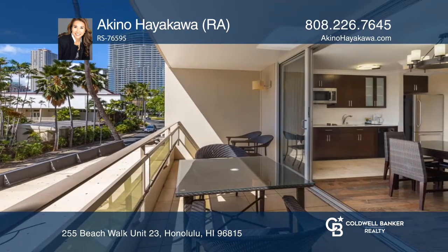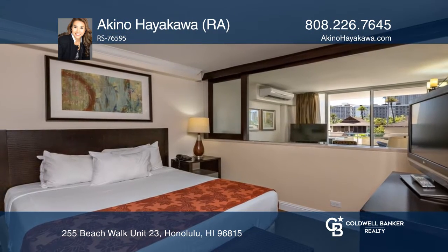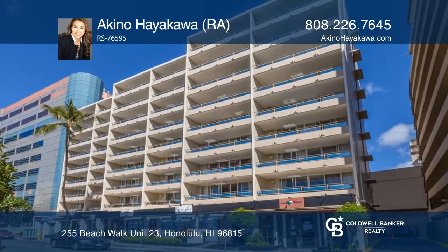This one-bedroom unit is a great second home for your personal use when you are vacationing in Hawaii, with a full kitchen, floor-to-ceiling glass panels, and a large balcony.